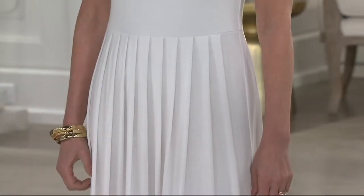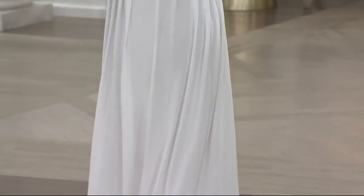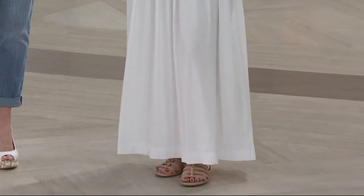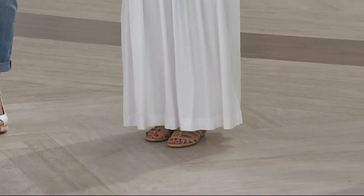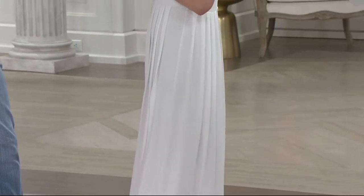I love it because you can wear a bra with it. So many times with maxi dresses, they have those very thin little spaghetti straps and you can't wear a bra with it. And you can see she's standing underneath bright lights on a set, and it's not see-through. I love that about it too, because it's not see-through.